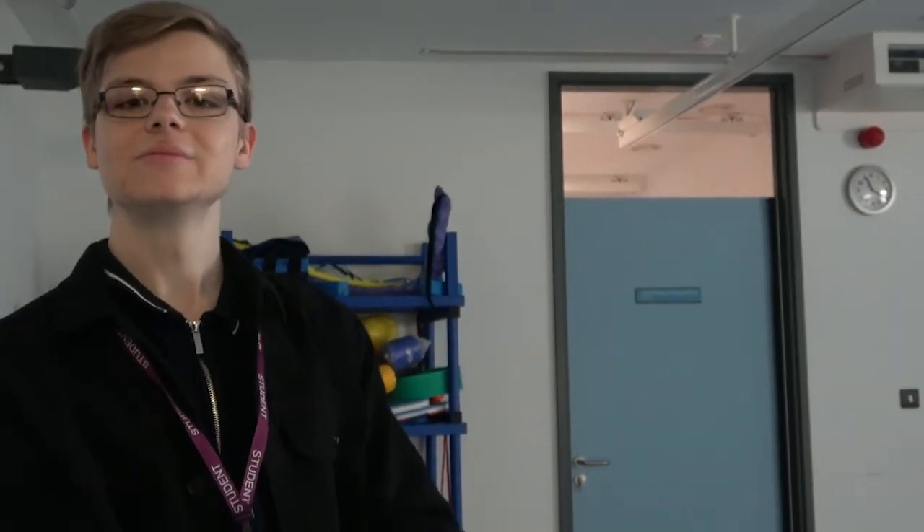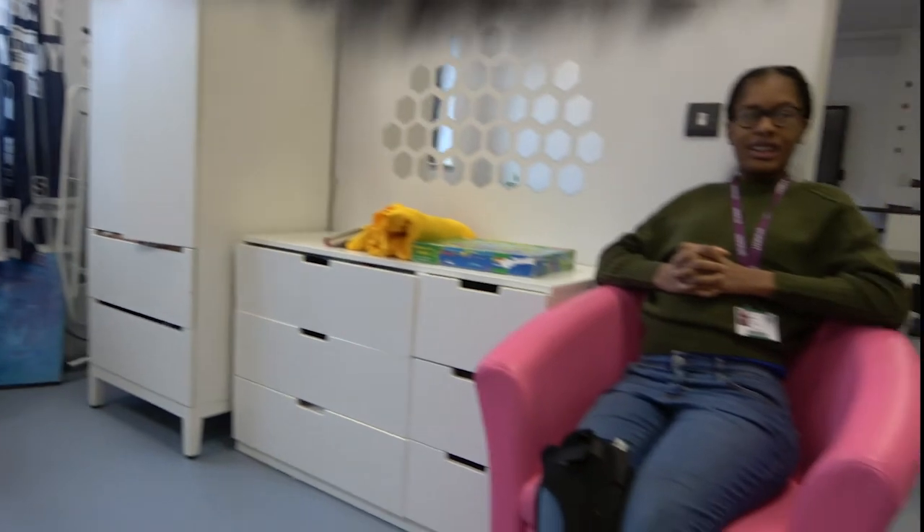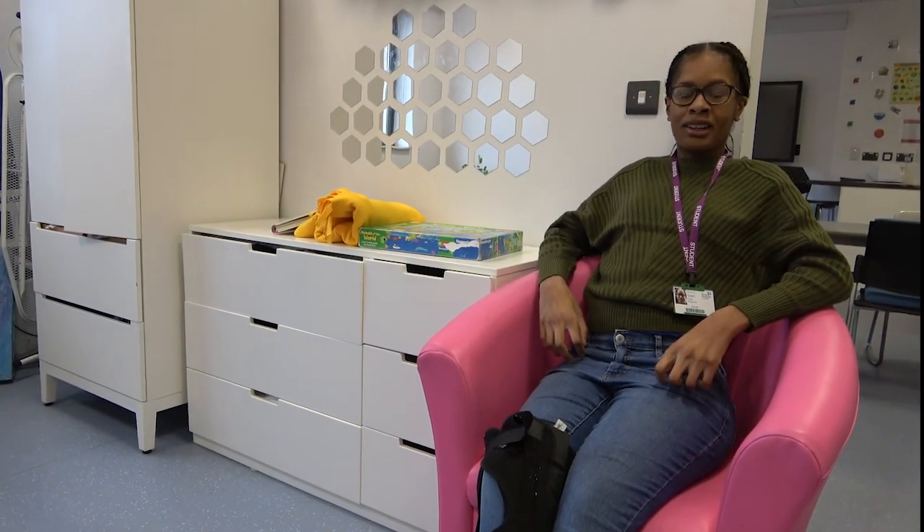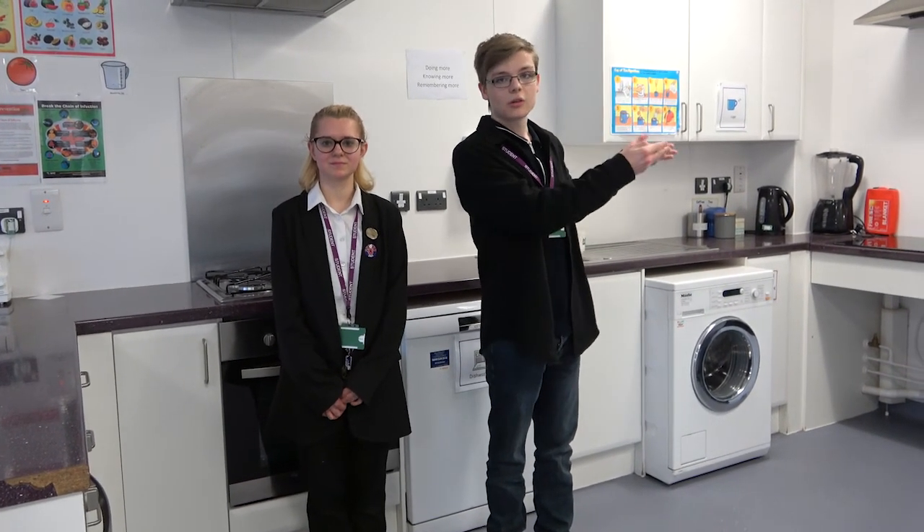We have a hydrotherapy pool. Welcome to our flat. Here we learn a variety of domestic skills, including cooking and cleaning and general household duties.